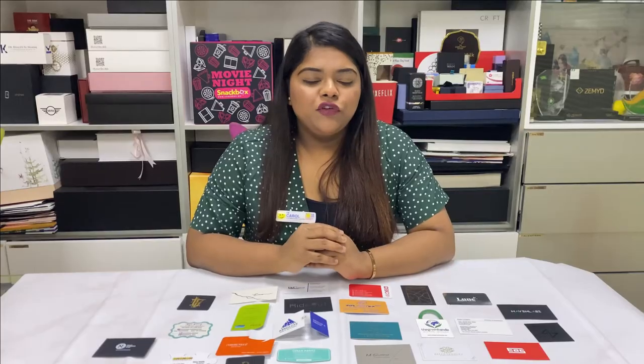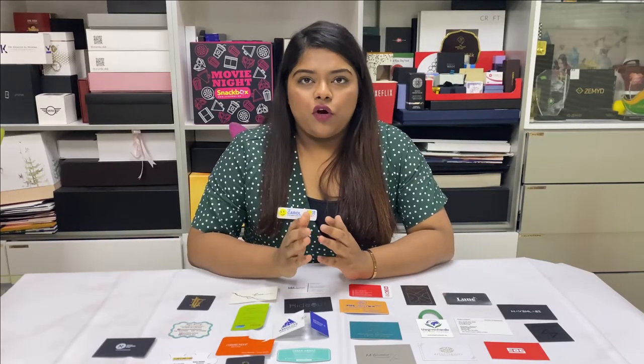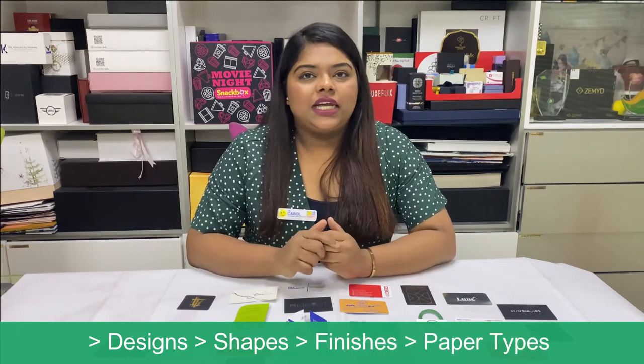At vSham we print over one million business cards every year and each card counts. So we at vSham offer you a wide range of designs, shapes, finishes and paper types.